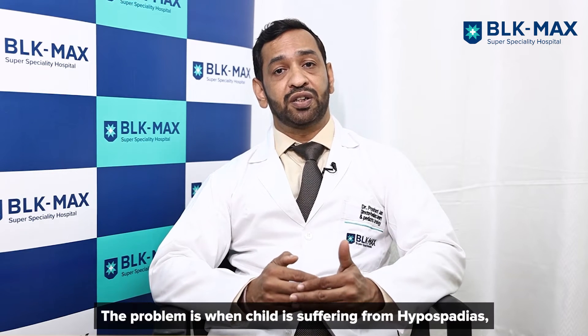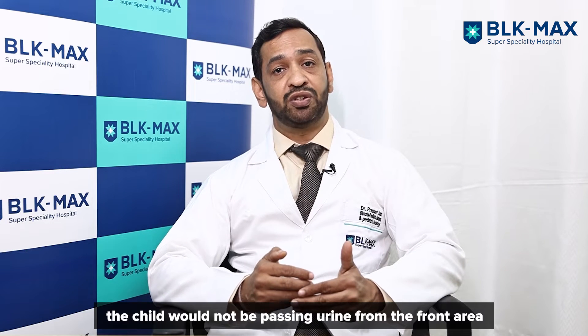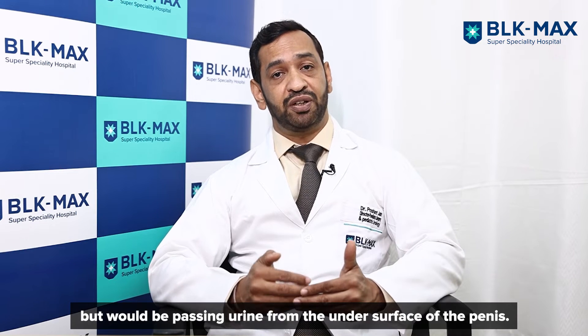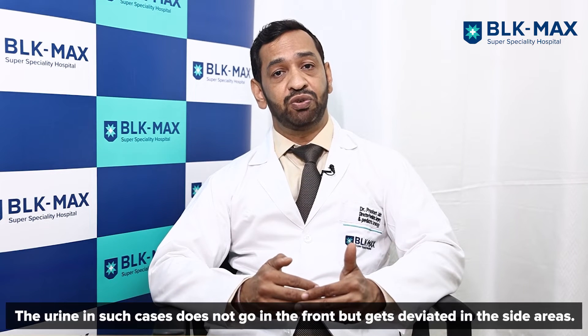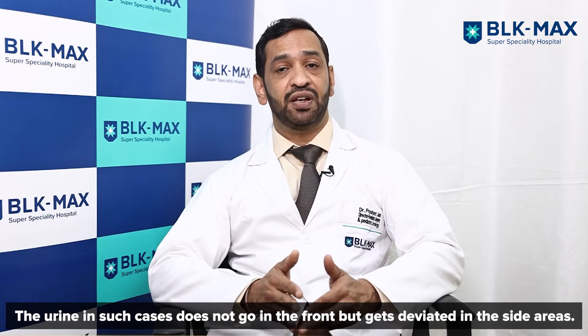When a child has hypospadias, the child will not pass urine from the front area. The urine passes from the under surface of the penis and is always deviated, going sideways rather than forward.